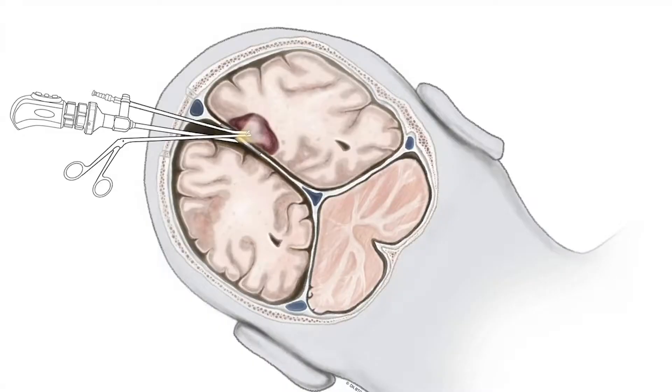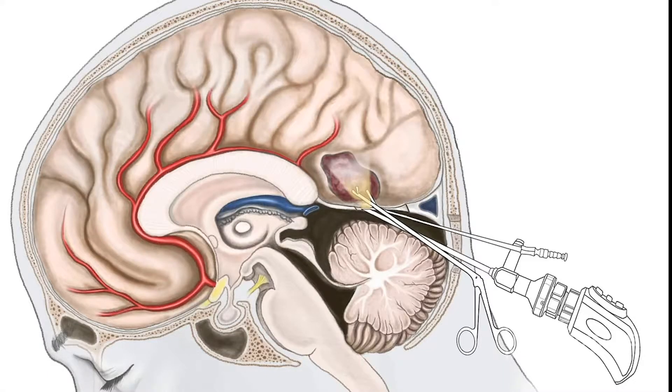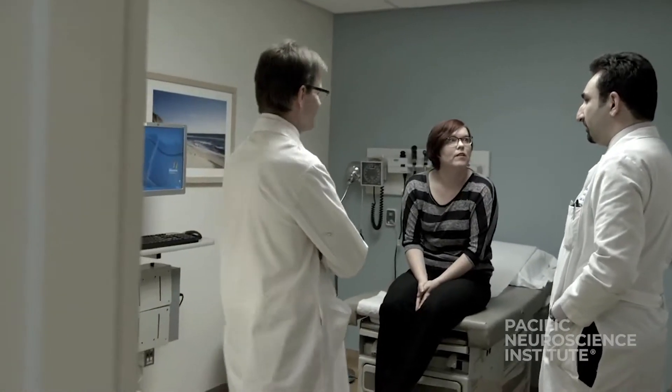Our goal is to access a tumor with as small an opening as possible, but large enough to get the job done safely and effectively. While the term keyhole suggests a small size, it's more of a concept of minimizing exposure and collateral damage to the surrounding scalp, bone, and normal brain.